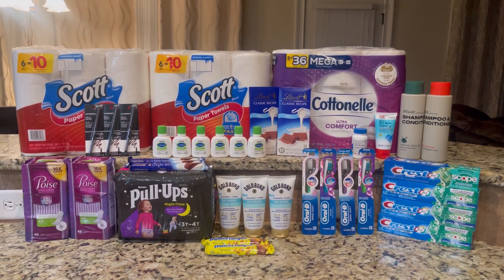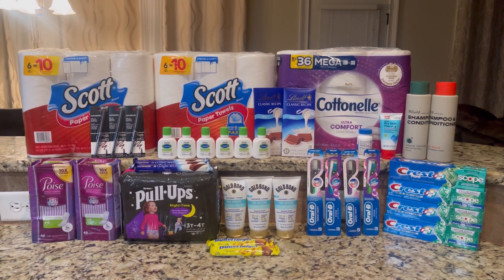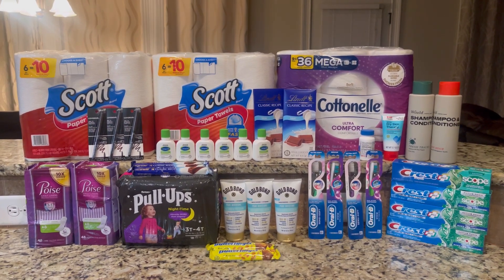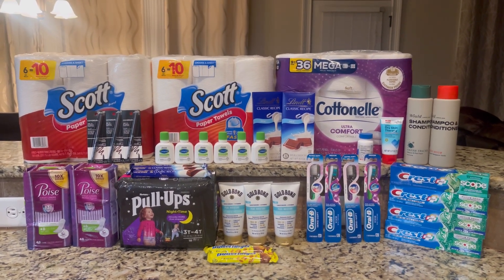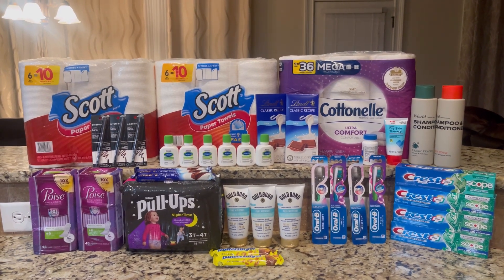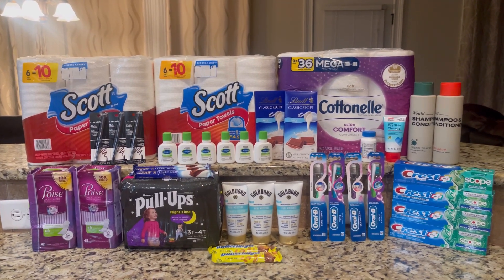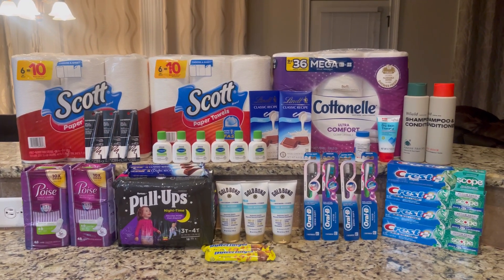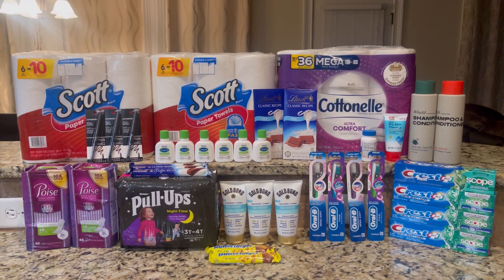Hey guys, welcome back to my channel. If you are new, welcome, and if you are returning, welcome back. This is my second CVS haul for this week — everything you see here was completely free and an $11.62 money maker. If you are not subscribed, please hit that subscribe button and turn on your post notification bell.